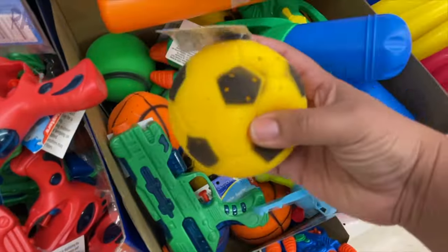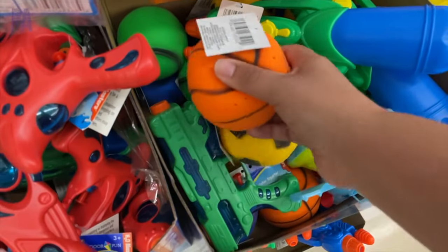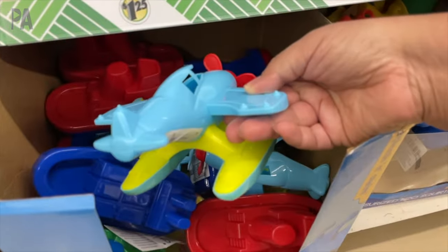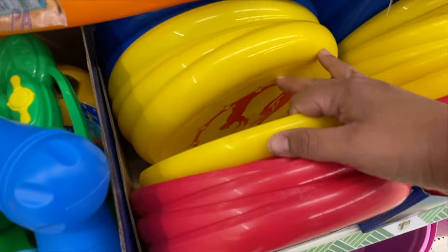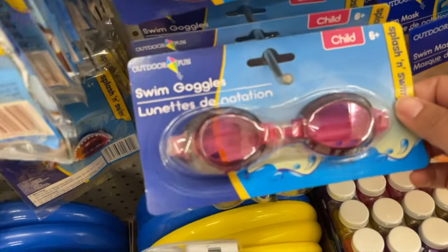We have some water blasters as well — those are really popular this time of year. These are balls that get wet and you can throw them in the pool, also a great way to cool off. Some new toys you can use for water play and water tables. Frisbees are a really great find this time of year — this year they have three different colors. I like these for outdoor play.